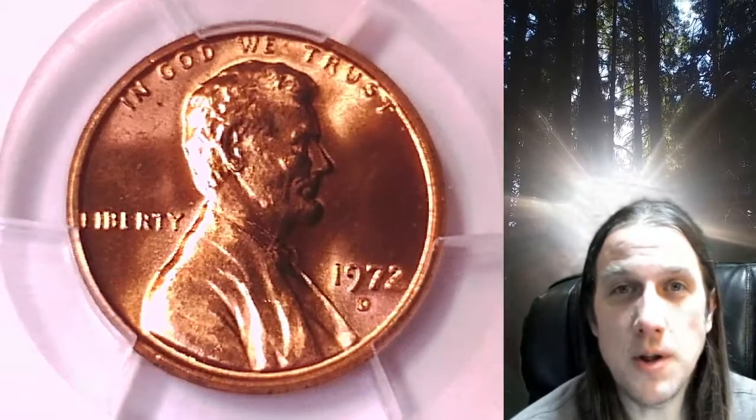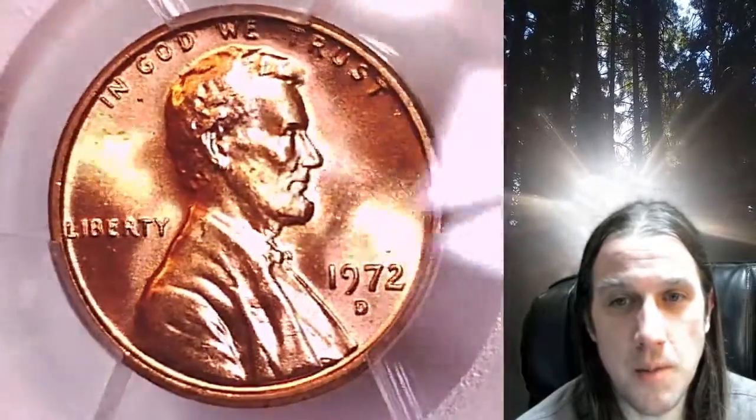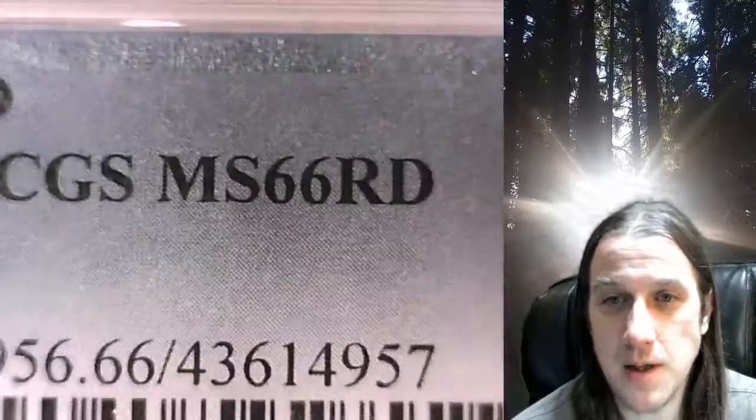Welcome to Time Traveler's Coin Exchange. The next coin we're going to take a look at is a 1972D Lincoln Memorial Cent. This is a business strike coin from the Denver Mint. It has been graded by PCGS and they graded it Mint State 66 Red.